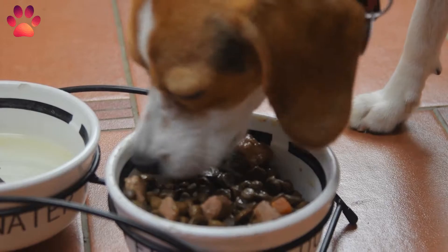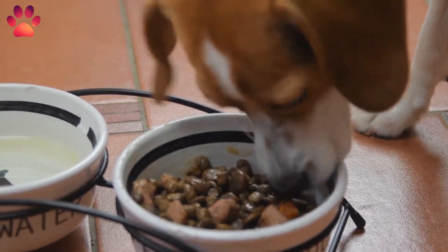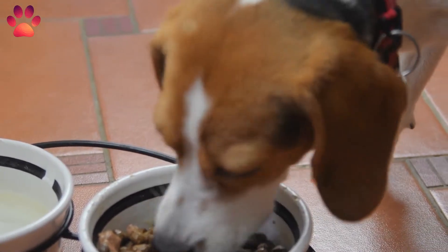Raw egg, chicken, beef, mutton, fish, and quail are often the preferred ingredients in dog diets prepared on the basis of non-vegetarian items.